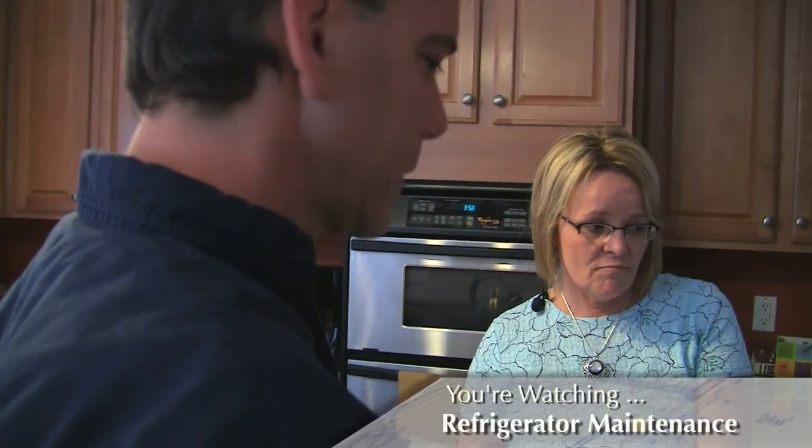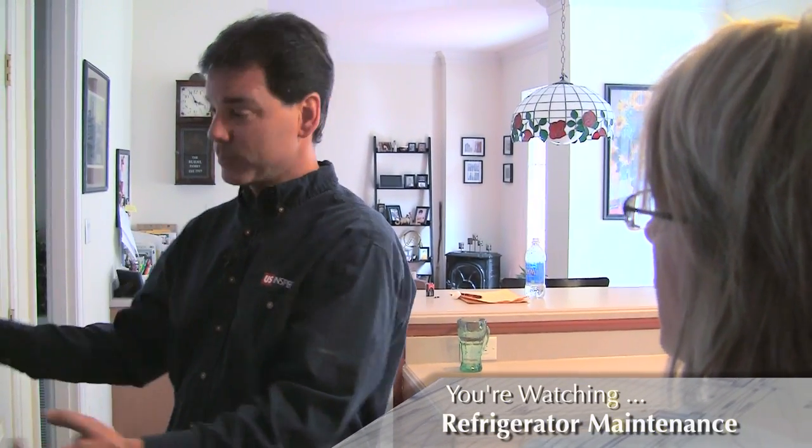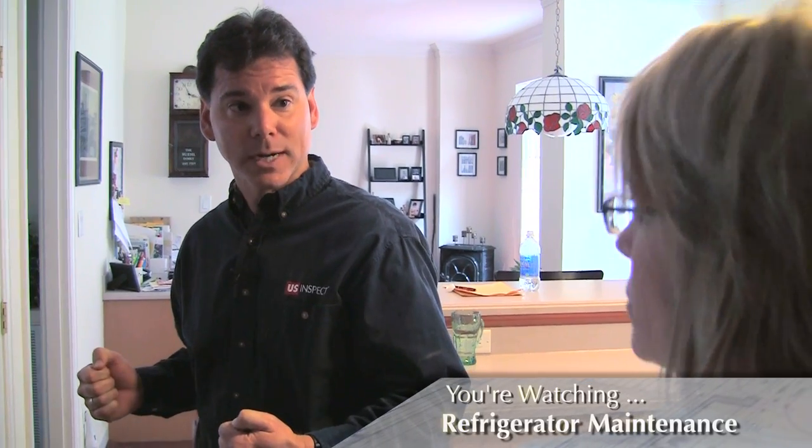Anything else? Another thing you want to do is regularly vacuum the coils. Depending on the model, the coils may be located underneath the refrigerator or they may be in the back, so you may actually have to move the unit out. But if you periodically vacuum those coils, it will also help with the energy efficiency.